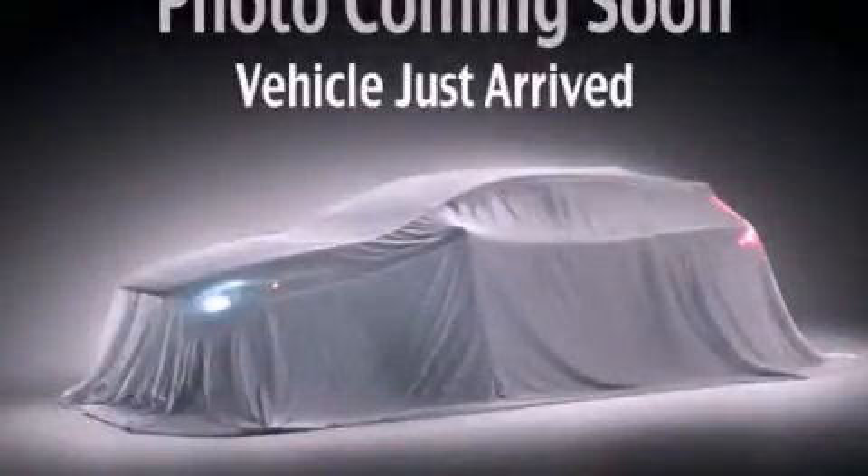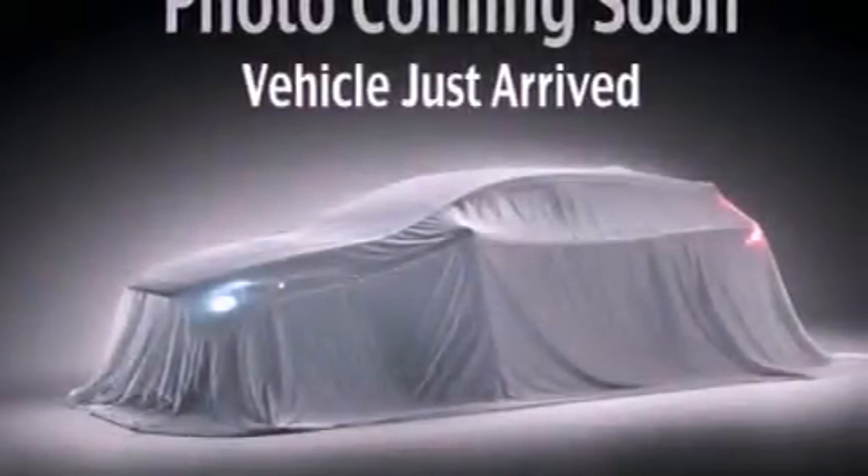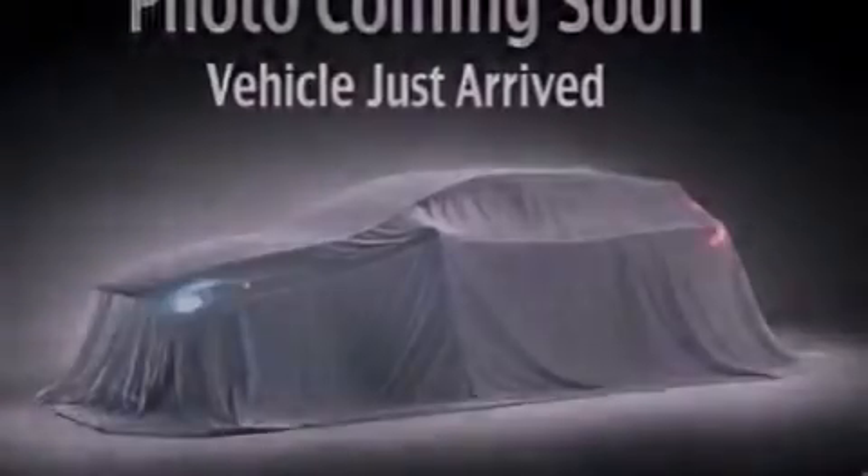This is a brand new 2013 Kia Optima. It has a 2.4-liter four-cylinder engine and a six-speed automatic transmission.